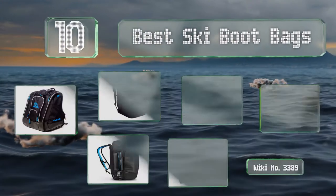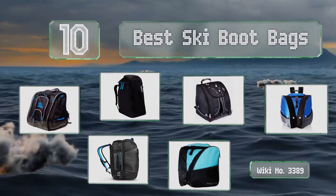EasyVid presents the 10 best ski boot bags. Let's get started with the list.